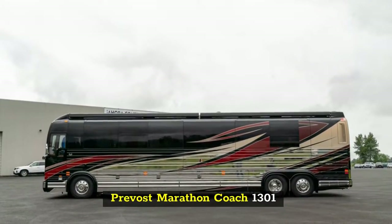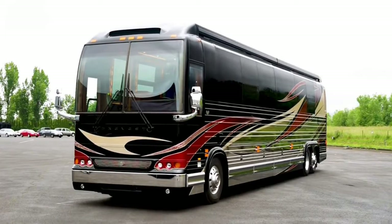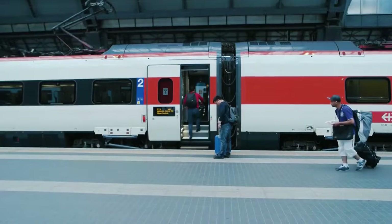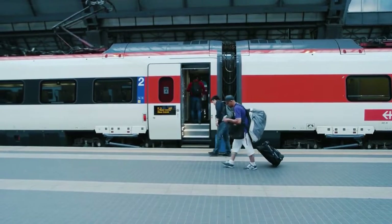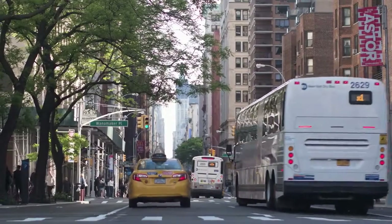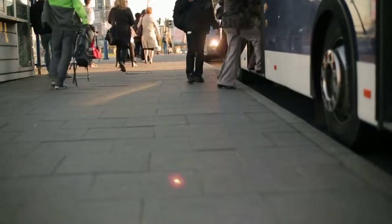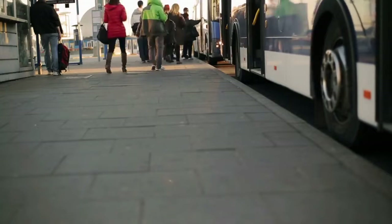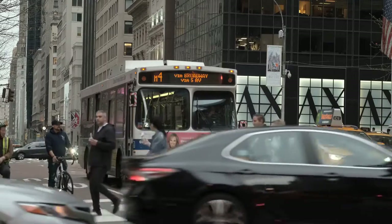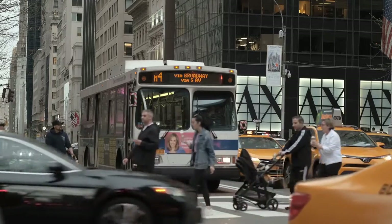Prevost Marathon Coach 1301. Equipped with a Volvo D13 500hp engine and an Allison 4000MH transmission, this luxury bus from Prevost is one of the best in the world. Not only is it a powerful force on the road, but the interior is what makes it a truly desirable vehicle. Amenities include a rain showerhead in the bathroom, an Apple TV system installation, and a Mealy Coffee Center, among others. The ground-effects lighting allows you to set the mood for a relaxing venture.